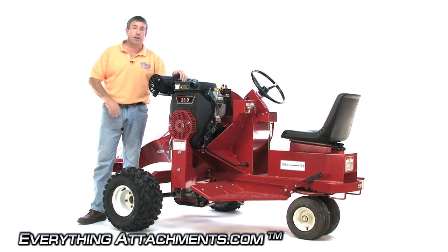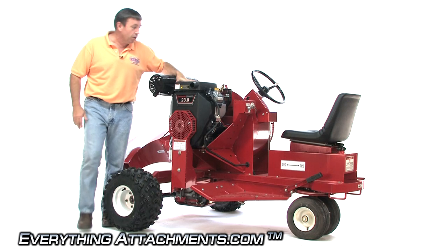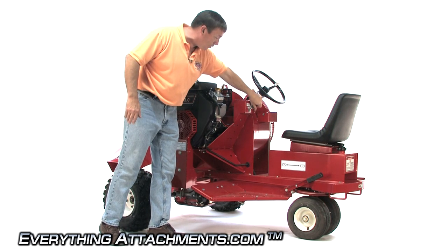On the other side of this self-propelled blower, we've got the 23 horsepower high quality Kawasaki. It is, of course, electric start. Your throttle is here, easy to get to. This is where I was rotating the chute from, so that's real simple.